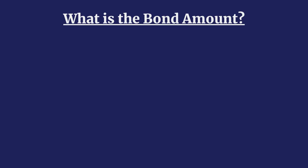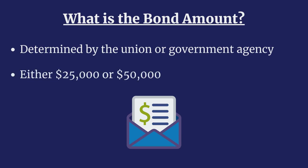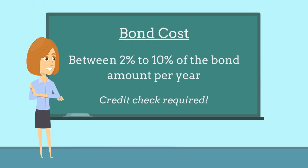The required amount for a wage and welfare bond is determined by the union or government agency requiring it. With that being said, most wage and welfare bond amounts will be either $25,000 or $50,000. A wage and welfare bond will generally cost between 2% to 10% of the bond amount per year. Applicants with the best credit and financial statements can expect to pay the lowest rate, while applicants with poor credit will pay higher rates.